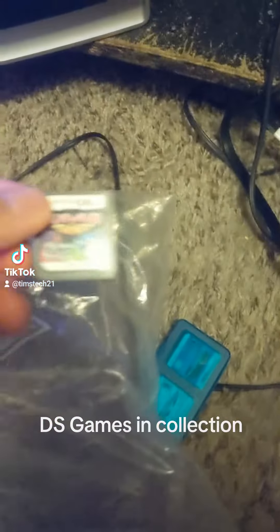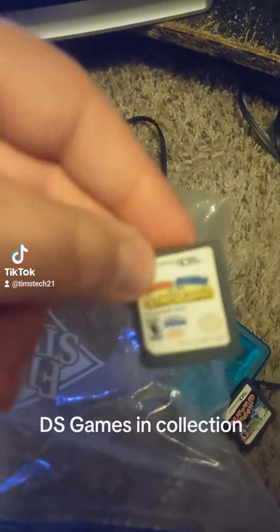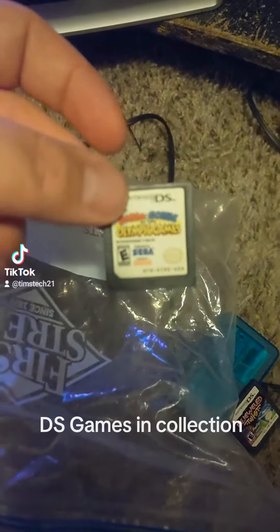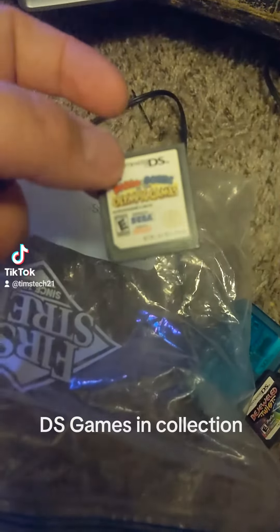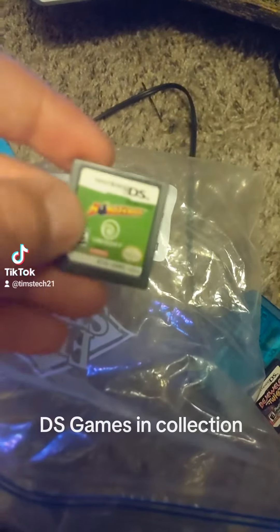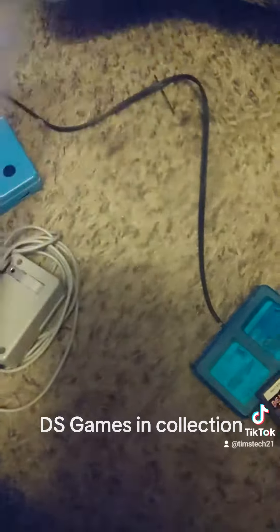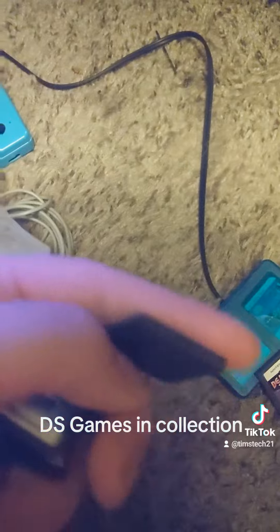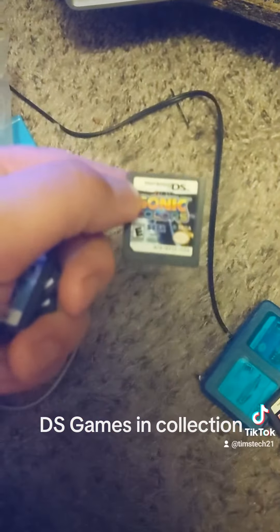Got a Bejeweled game. Mario and Sonic at the Olympic Games — if you remember, this game was on the Wii as well. Fun game. Got Bomberman. That's a really classic game right there. I remember it on the PlayStation 1. I got Sonic Colors.